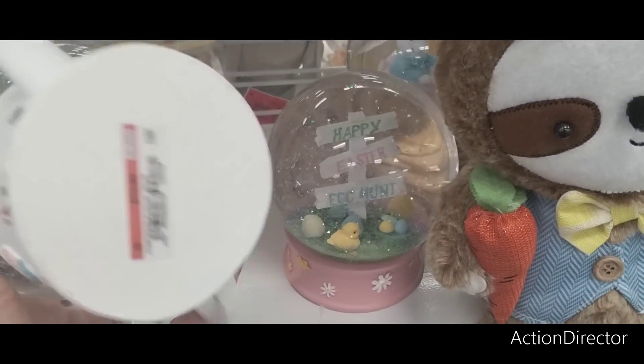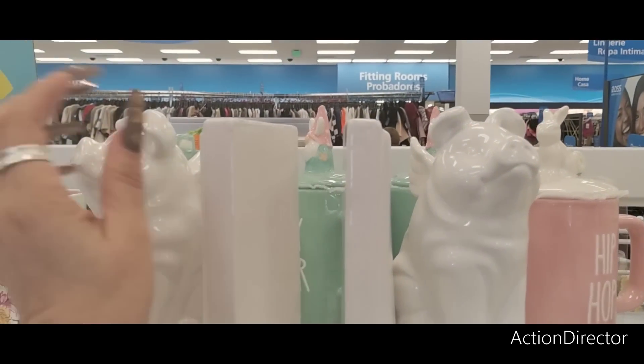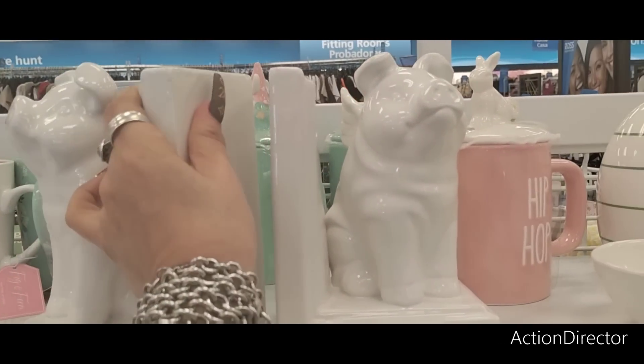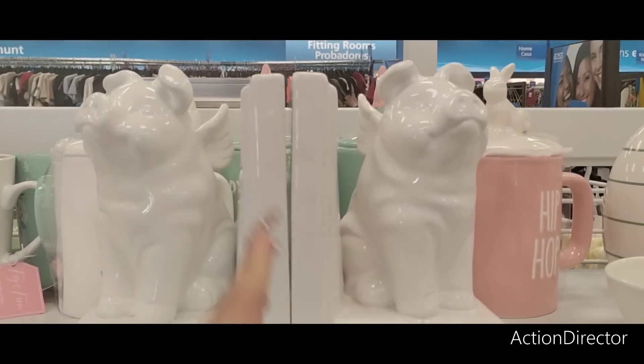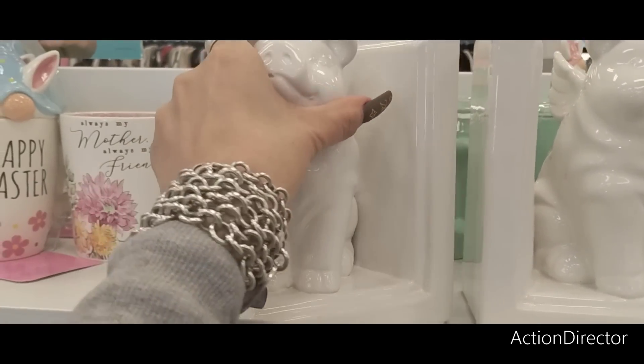Then you have the gnome couple with the watering can — that's adorable at $13.99. Look at these cute bookends, they're like 'when pigs fly' with little wings. These are coming in at $6.99 each, so it'll be about $15 with tax, but they are adorable.